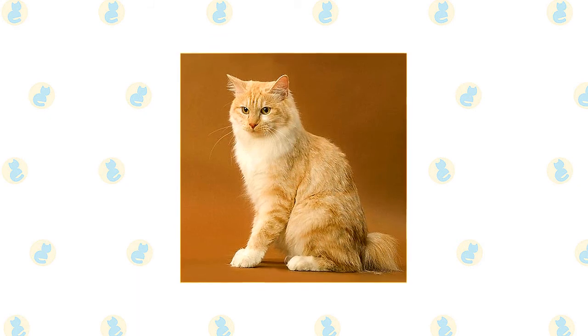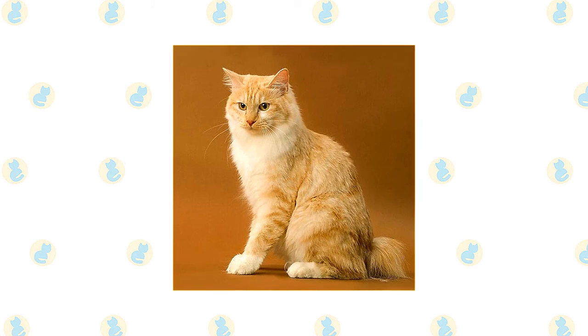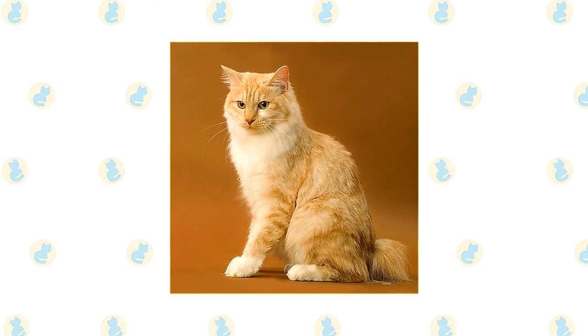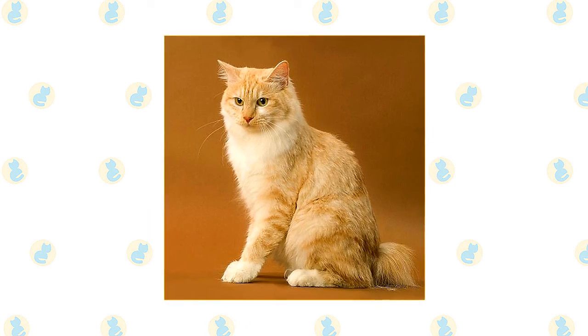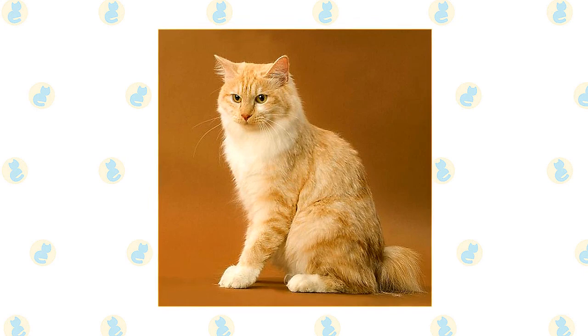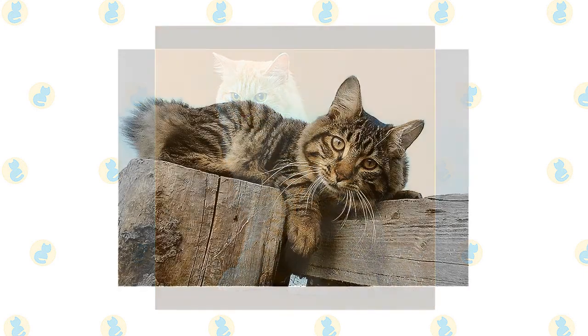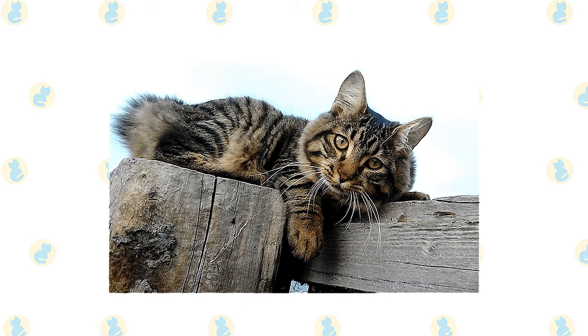The Kuril Bobtail's looks are deceiving. At first glance, he may look compact, but when you pick him up, you discover that he's a solid bundle of muscle. The cats may not reach their full size until they are five years old. The Kuril is sometimes said to resemble a lynx, with his bobtail and long hind legs. Those long hind legs make this cat a superb jumper, and he's renowned for his hunting skills.